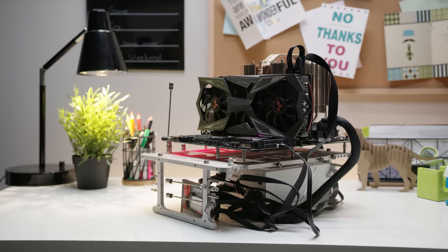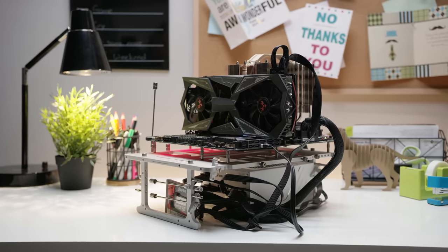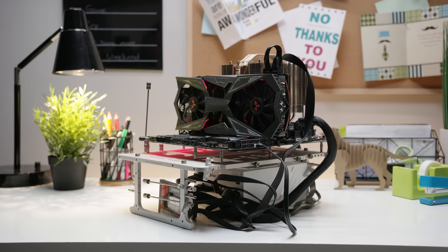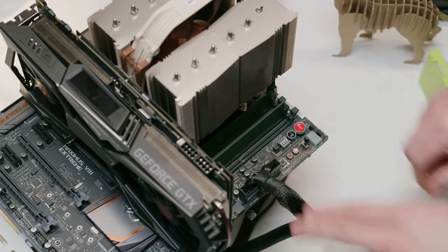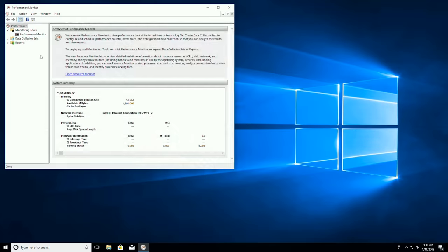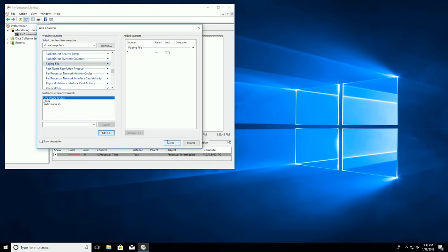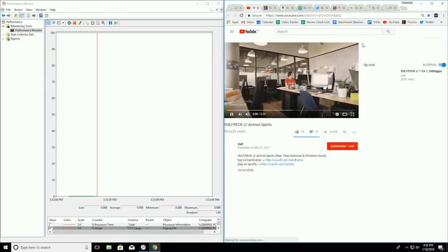Our testing rig has a Core i7 7700K, a GTX 1080 Ti, and a 1 terabyte SATA SSD. We equipped it with 4, 8, 16, or 32 gigabytes of RAM. At each stage we tracked page file usage with Performance Monitor, then opened up tasks until we noticed activity.